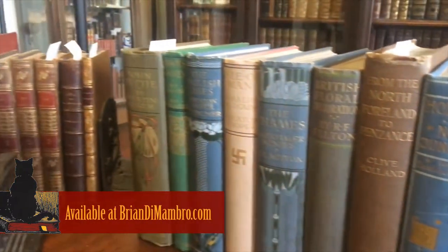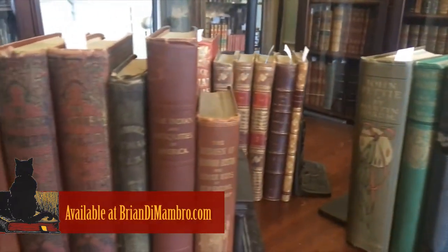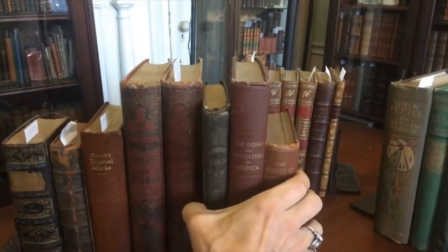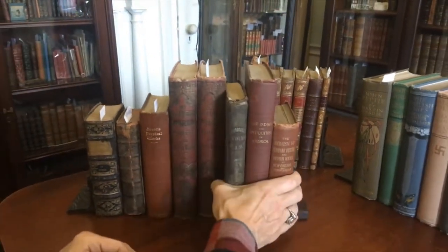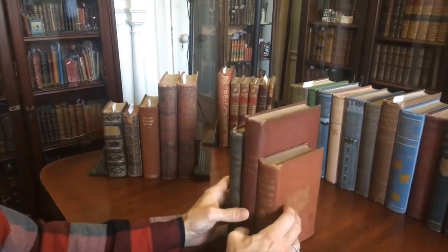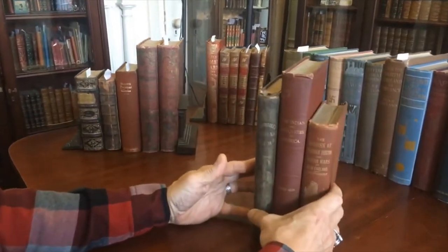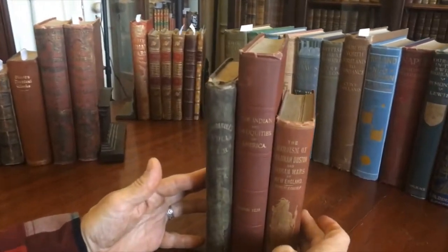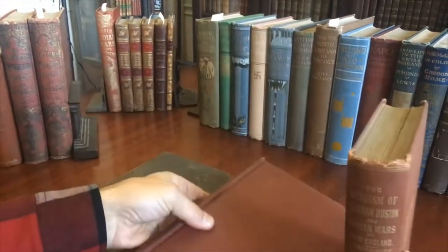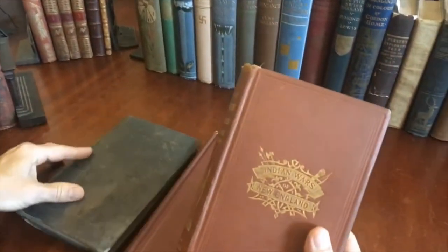Brian here with you. Welcome into my office. We're sitting at my desk and I'm going to now present for you this group of three books on Native Americans as a single lot available for acquisition. We see here how they look for the spines and here are the front covers like so.